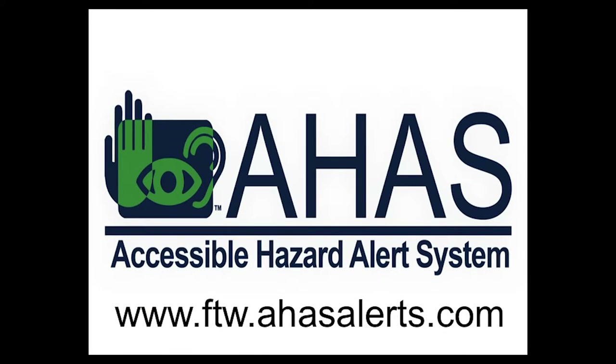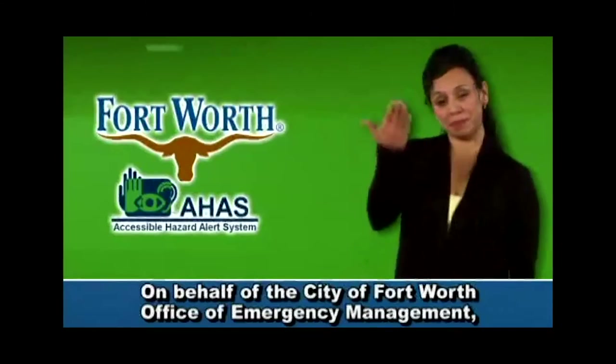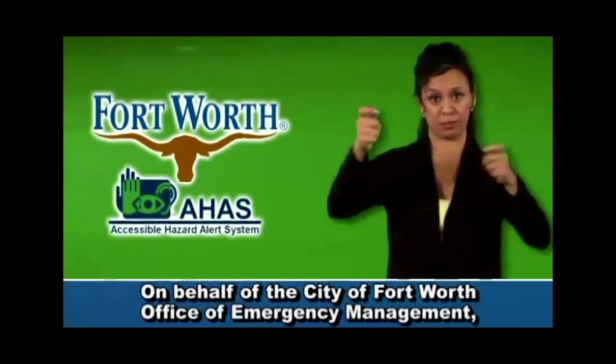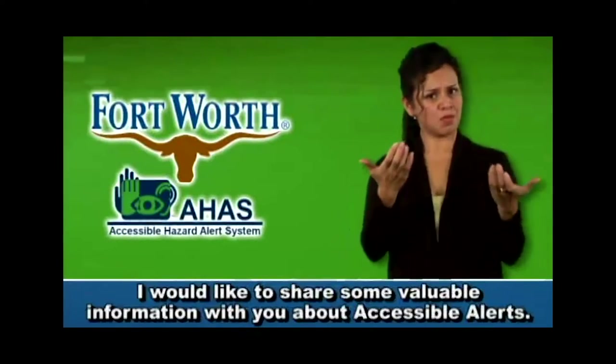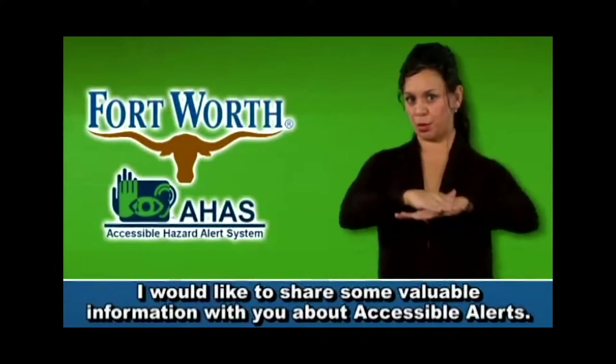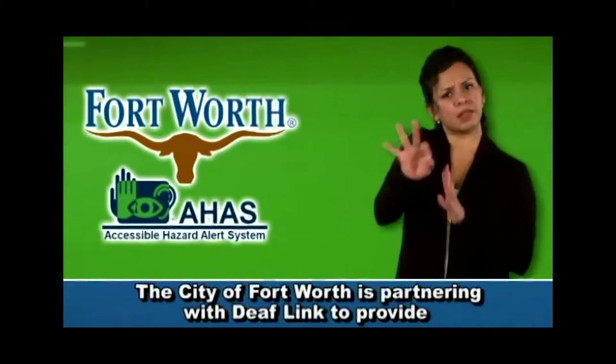If you or someone you know is deaf, hard of hearing, blind deaf, or uses a refreshable Braille reader and is a resident or works in Fort Worth, the Office of Emergency Management provides a third warning system that is pretty unique. It's a visual alert system named AHAS. The Accessible Hazard Alert System, also known as AHAS, is transmitted in American Sign Language. The message is verbalized in English, captioned, and a signal is provided for a refreshable Braille reader.